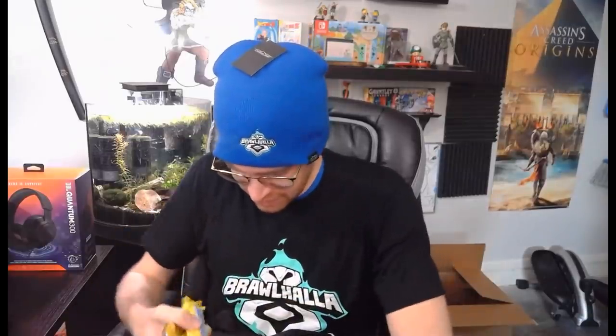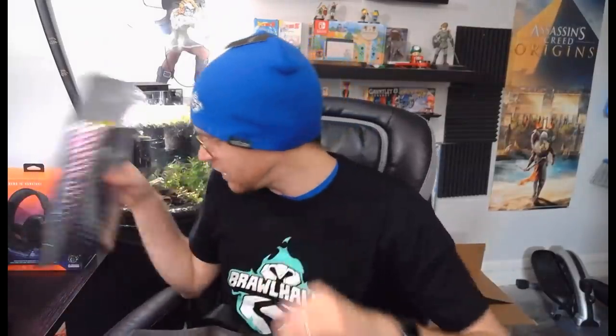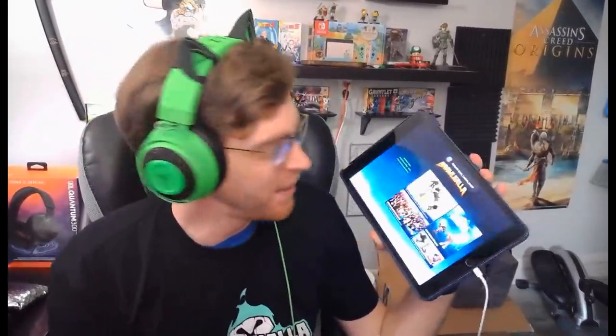I'm actually starting to get really hot wearing all this stuff. Thank you, and don't forget to follow me on Twitter — I'm going to be giving away that headset. Alright, let's get into some games on Brawlhalla mobile! Brawlhalla on my iPad — how awesome is that? You can play Brawlhalla with the touchscreen controls, but if you have an Xbox controller I highly recommend just pairing the controller to your iPad or phone via Bluetooth. It's very easy to do, and then you can play with your controller.